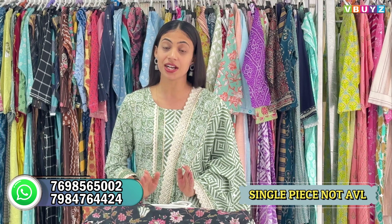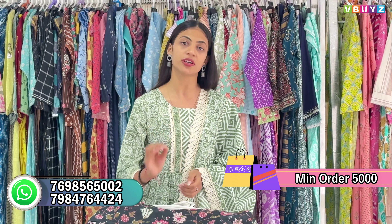You can buy here directly at factory rates. The condition is that wholesale and set-to-set booking has been done. You won't get anything in a single piece. You should have a minimum order of 5,000.